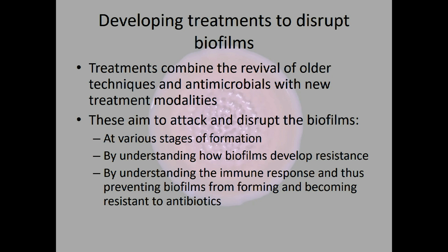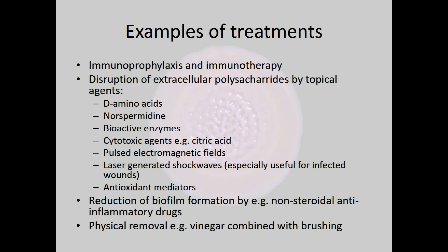Looking at the treatments, we can see they combine the revival of some older techniques — some of which use antimicrobials — alongside some new treatment modalities. How this works is that different types of treatment attack and disrupt the biofilms at different stages of formation. By understanding how resistance is formed by the extracellular polymeric substances, newer treatments are looking at the immune response and helping prevent biofilms from forming and becoming resistant to antibiotics.